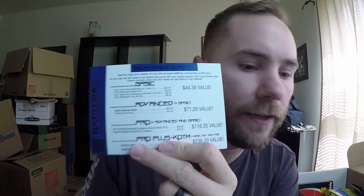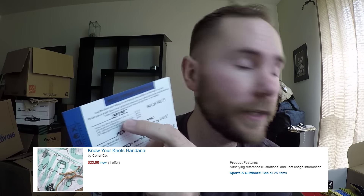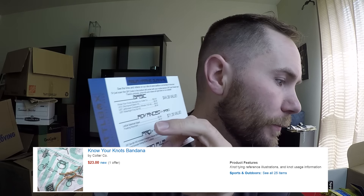They say the value of this Know Your Knots bandana is $22. On Amazon, the cheapest I can find it is $23, so that is actually pretty accurate. There are no reviews, but, well, it's just a bandana — what can you expect?